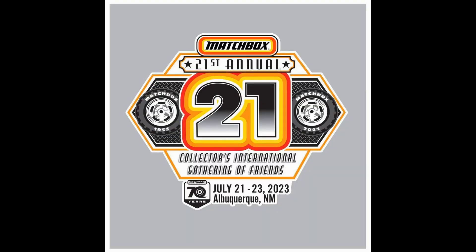How's it going, ladies and gentlemen, Level M Diecast here. We are going to recap the 2023 Matchbox Gathering slash convention that just happened down there in Albuquerque, New Mexico.